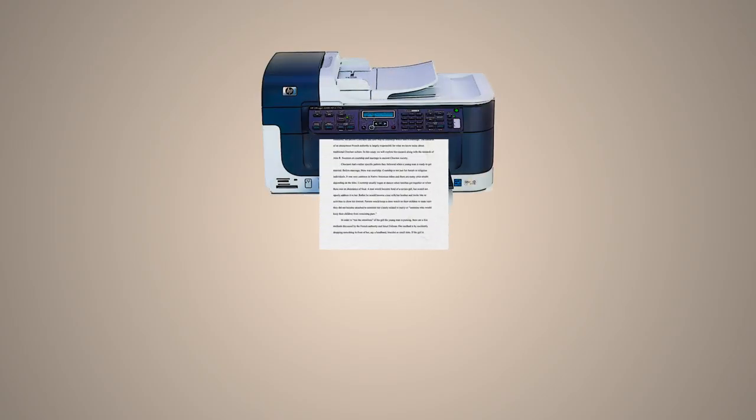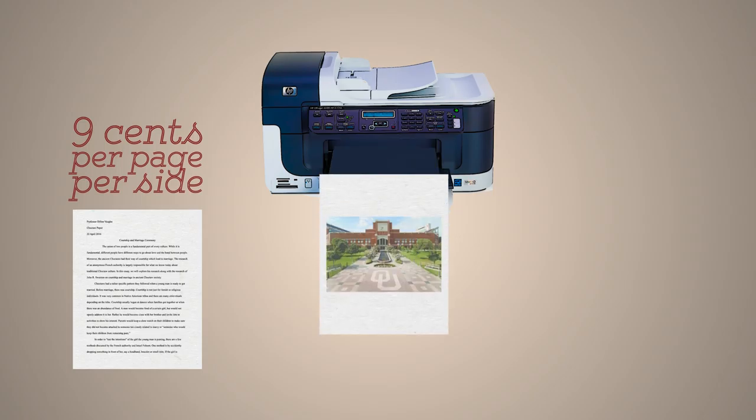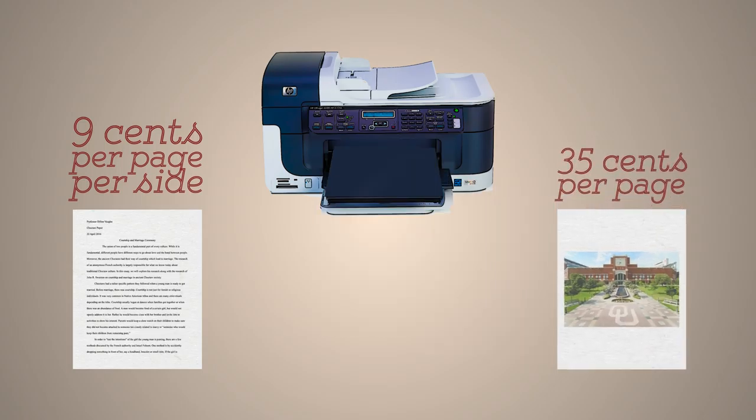OU Libraries offers several printing options. Black and white print jobs cost nine cents per page per side, and color print jobs cost thirty-five cents per page per side.